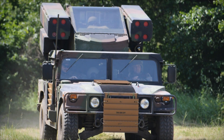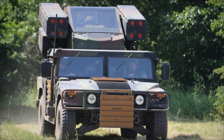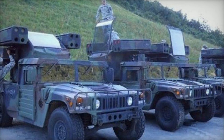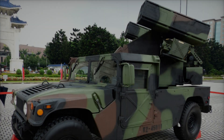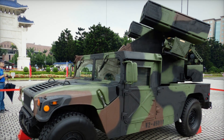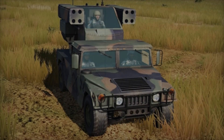While the Stinger is a powerful tool, it has one limitation — it requires a certain distance to arm itself, meaning it cannot engage threats that are too close. To counter this, the Avenger is equipped with a 12.7mm .50 caliber M3P heavy machine gun, capable of firing 200 rounds of ammunition at high speed, providing a critical layer of defense for close-range encounters.